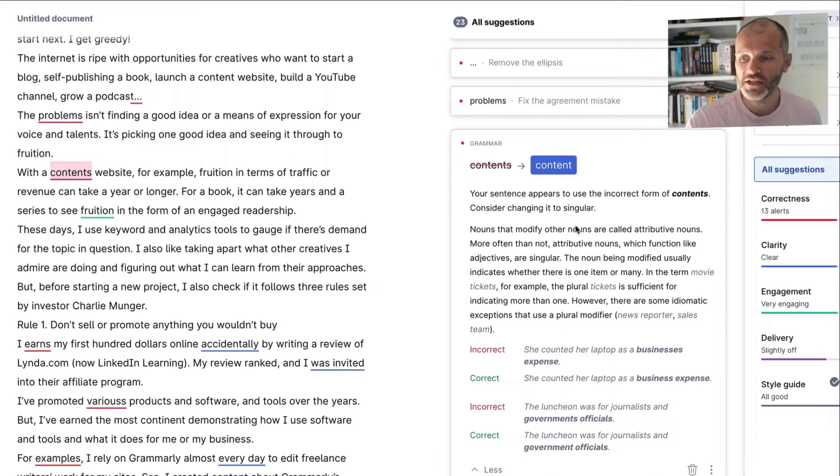Grammarly provides more information about how to use singular versus plural nouns, with examples. For instance: 'She counted her laptop as a business's expense' is incorrect; 'She counted her laptop as a business expense' is correct. A similar example: 'The luncheon was for journalists and government officials' — incorrect version uses a misplaced S, while the correct version does not. Based on this, I can accept Grammarly's suggestion at a click while getting context about why it makes sense.